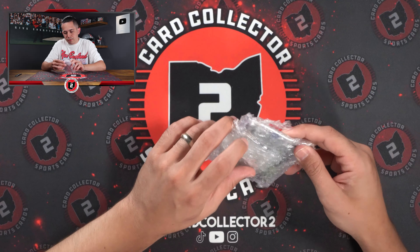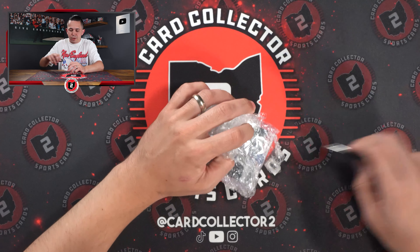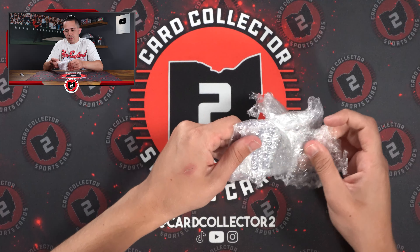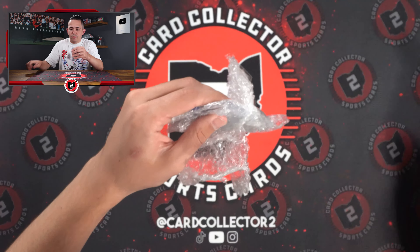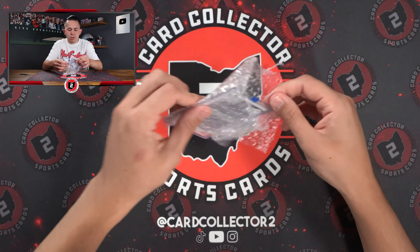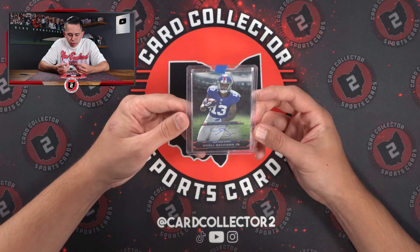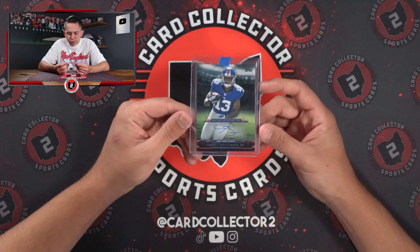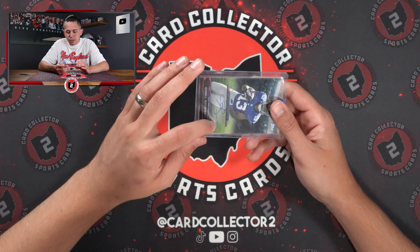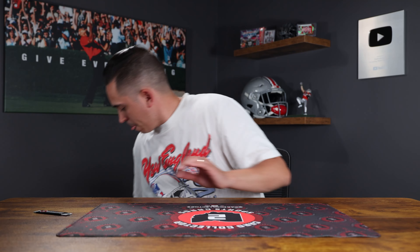Starting off, I think this is an eBay purchase — relatively cheap, like $25 or $30. It's glued shut. There it is — OBJ. It's actually on-card. It looks like a sticker in the photos, but it's actually an on-card auto. Kind of like the Victor we hit the other day. You can see the white in the background but it's an on-card auto. 2014 Topps Football.